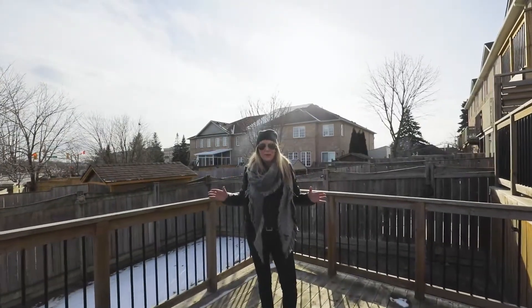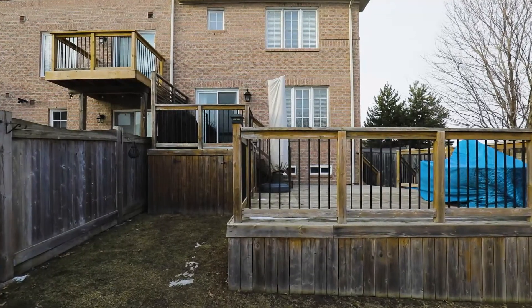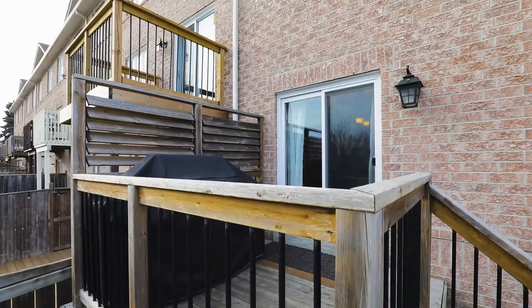And this backyard is an entertainer's dream. We've got a two-tiered deck and a hot tub to warm up on those chilly nights.